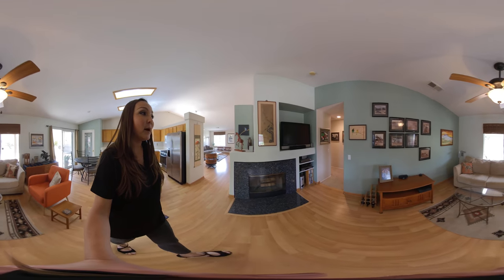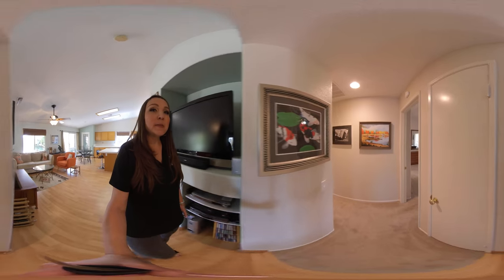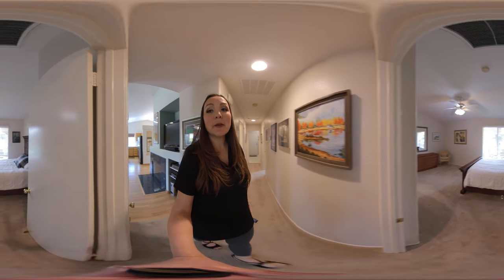So let's go ahead and take a walk down here towards the master bedroom. One of the favorite things about this place is the master bedroom is on the opposite end of the hall as the other bedrooms, so it does offer some privacy. If you have kids or if you have guests over, you can have your own little wing area.